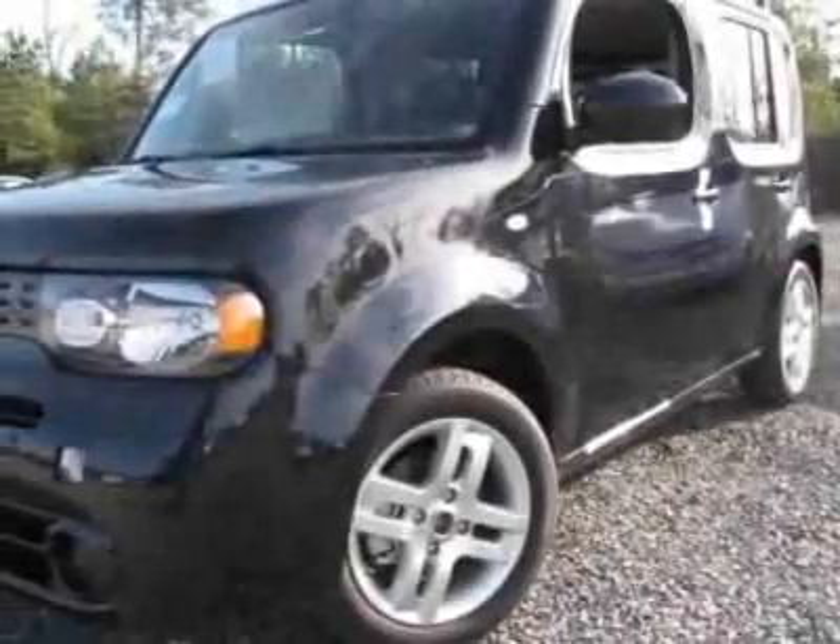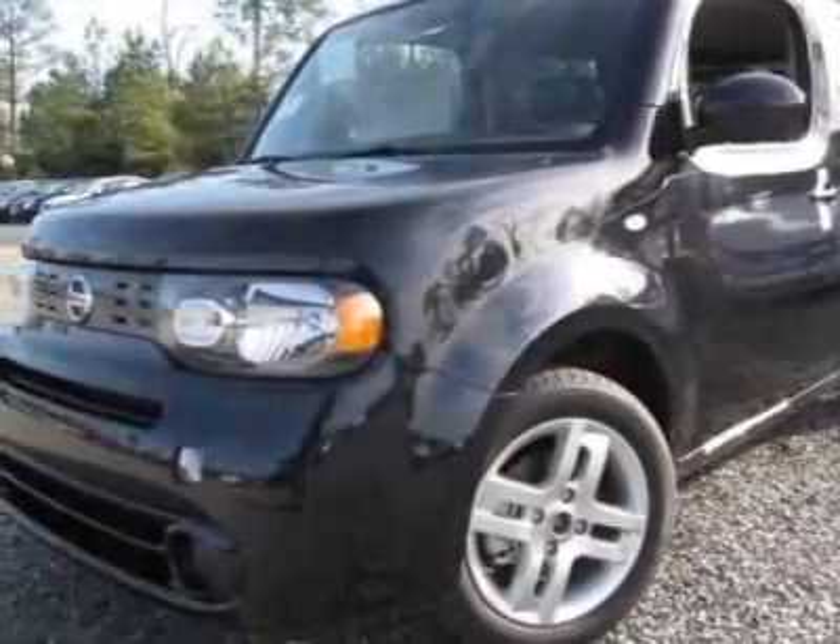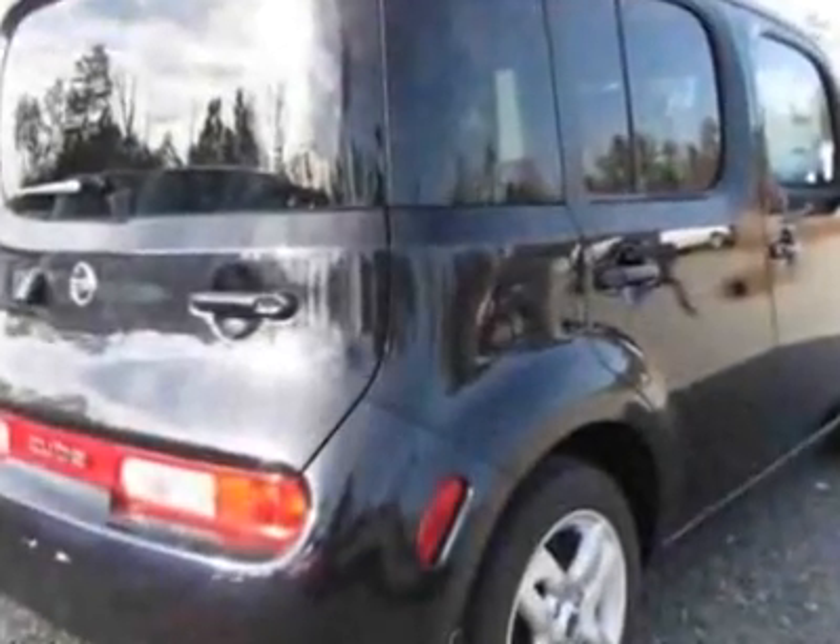Look at this new 2010 Nissan Cube. For your protection, this vehicle has a full factory warranty.